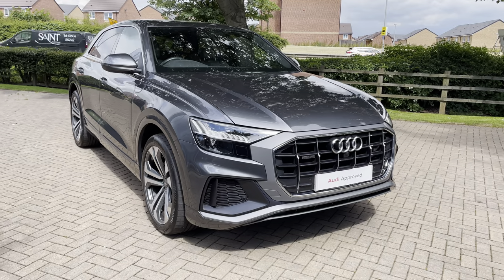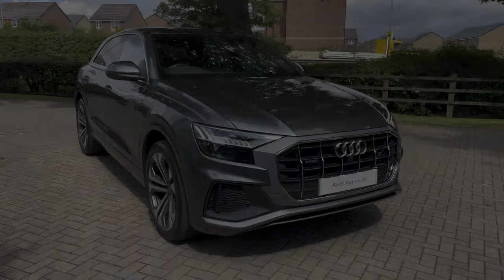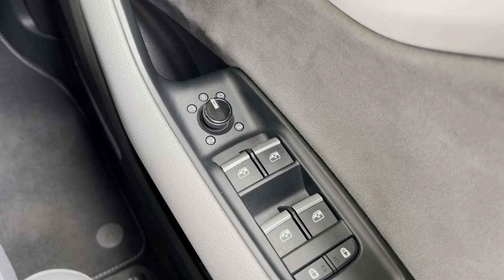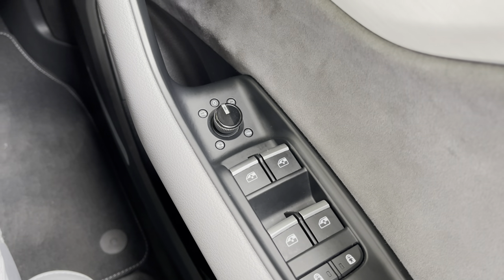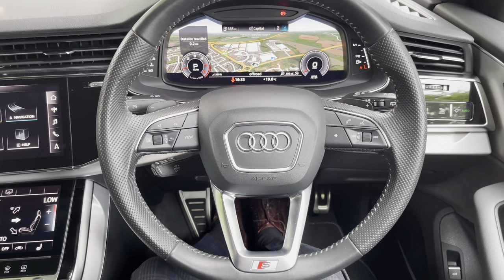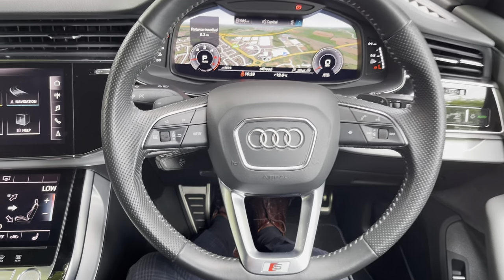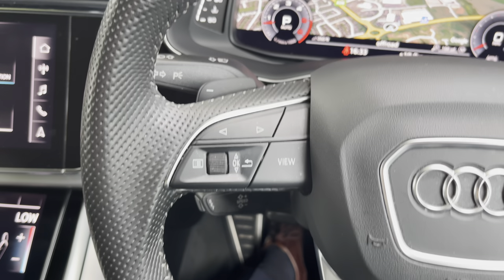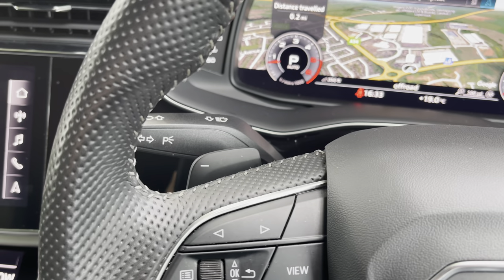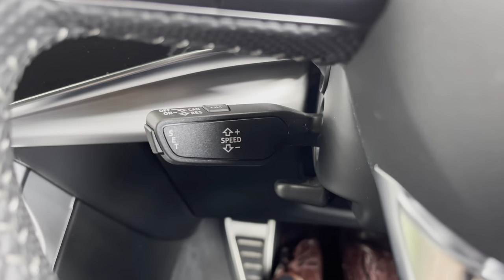For the next part of this video, let's take a more in-depth look inside the Q8 at the technology on offer. We have the electrically adjustable, heated and power folding door mirrors — great for tighter parking spaces. We have a three-spoke leather multifunction steering wheel, which feels great to hold. On the left are the controls for the Audi Virtual Cockpit digital dash screen, with downshift paddle shifters behind for the tiptronic gearbox.